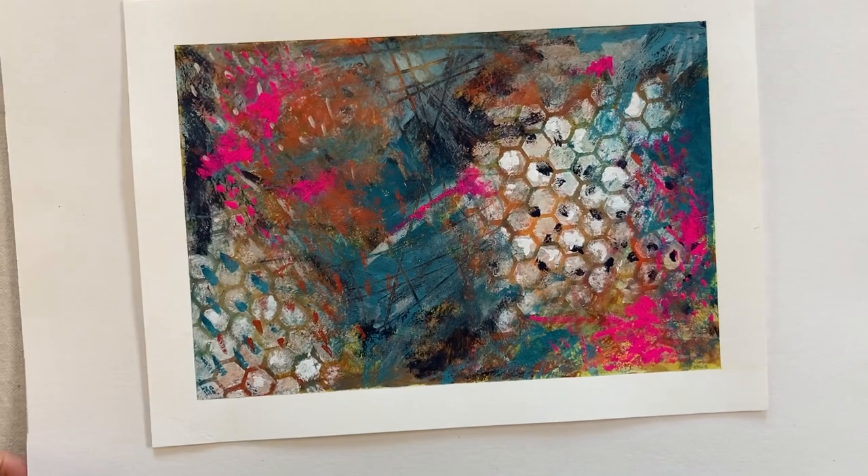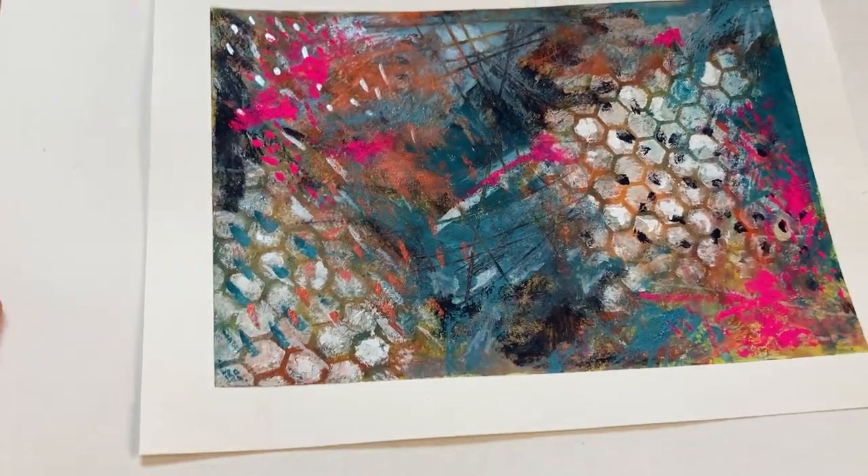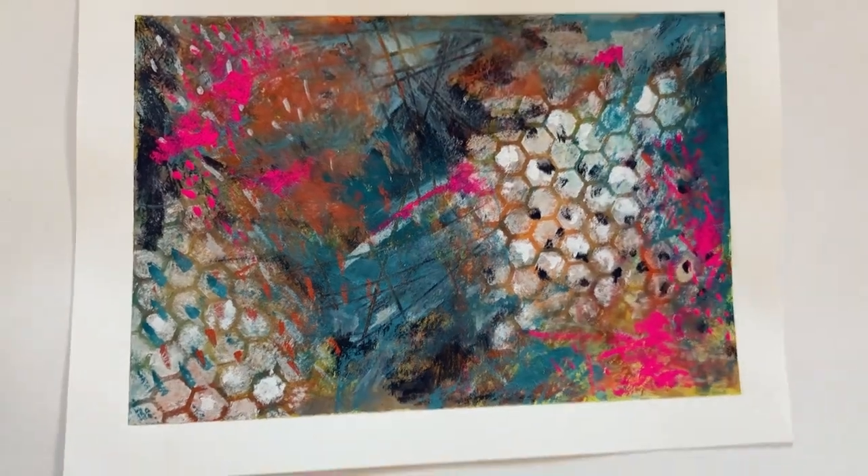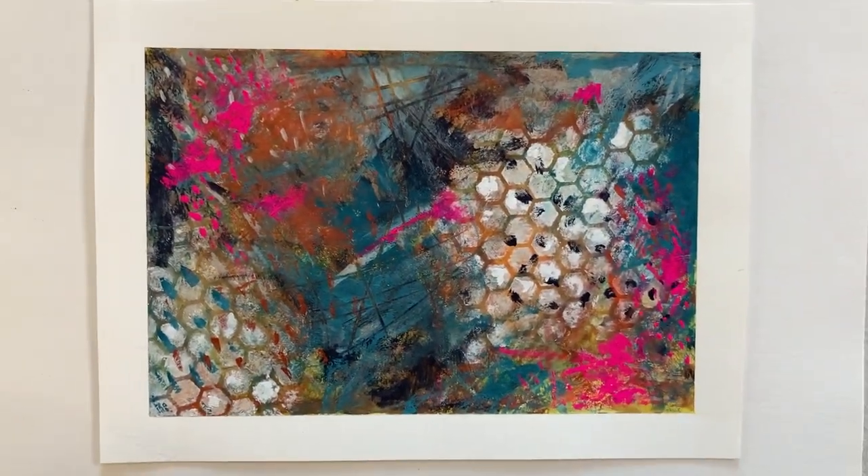This painting was created in 2021. It's nine and a half by 13 inches on paper, ready to mat and frame and hang.